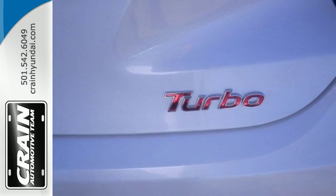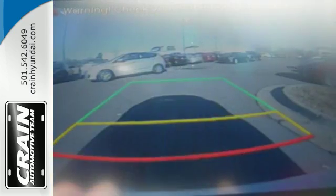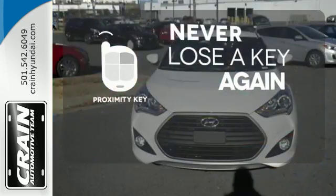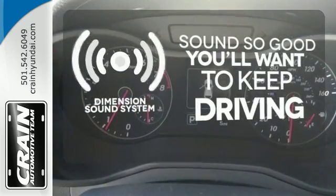Stay connected and entertained with Bluetooth, USB and auxiliary audio input jacks, and high resolution touchscreen media display. Get in and get going with Proximity Key. Your favorite music has never sounded better, thanks to the Dimension sound system.